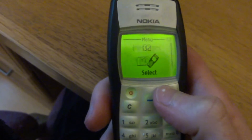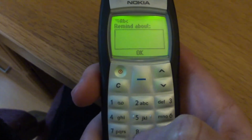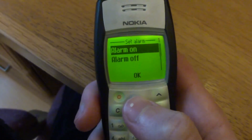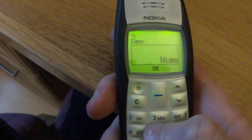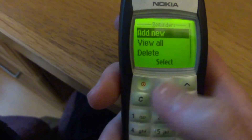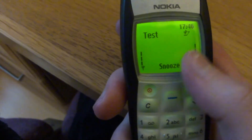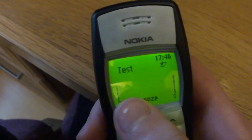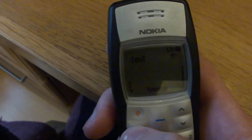Another pro is that reminders are very easy to set. If I go into the menu there's a special section just for reminders. Add a new one — you just type whatever you want, so I'll put 'test'. Set the alarm on, set the date and hour. And there you go — the reminder comes up right on the screen. I can either press the middle button to snooze it for 10 minutes or press C to clear it.